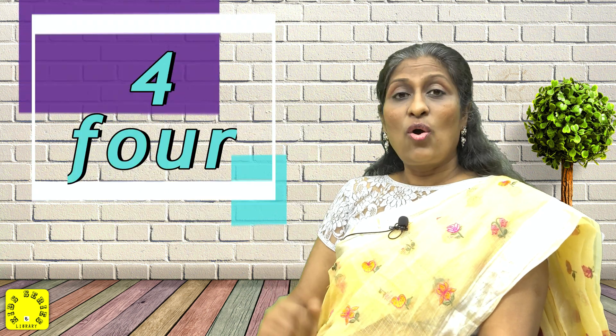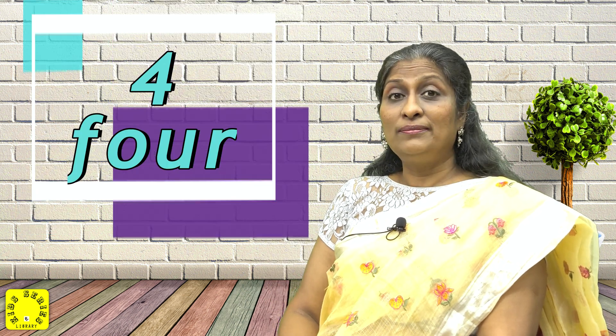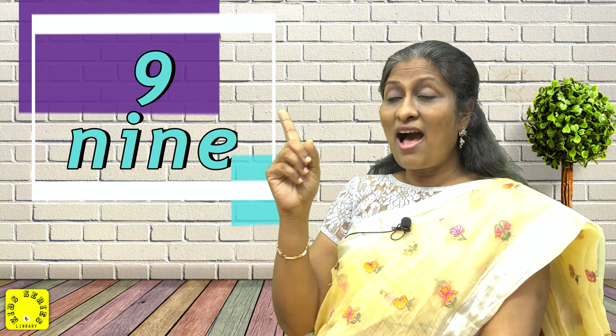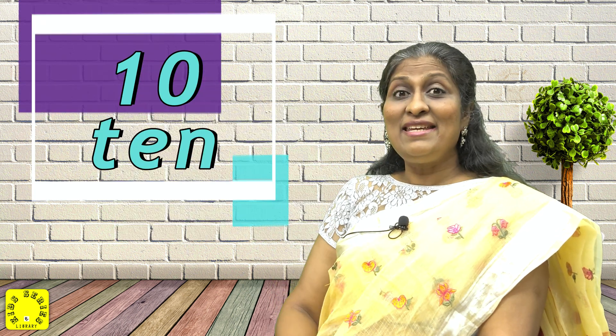O-N-E, 1. T-W-O, 2. T-H-R-E-E, 3. F-O-U-R, 4. F-I-V-E, 5. S-I-X, 6. S-E-V-E-N, 7. E-I-G-H-T, 8. N-I-N-E, 9. T-E-N, 10.